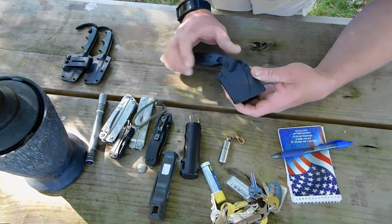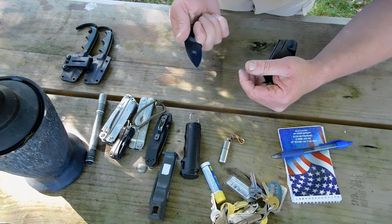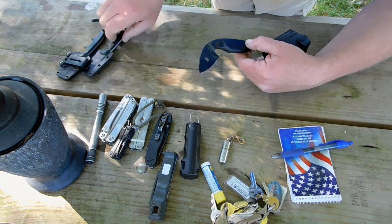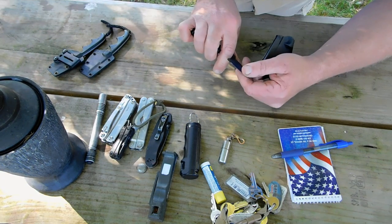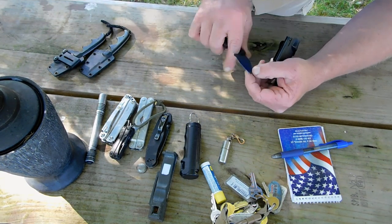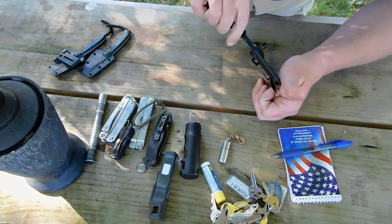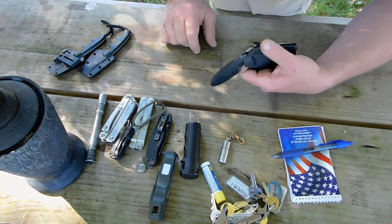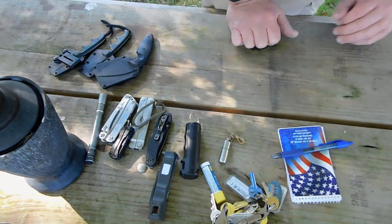I may or may not carry the Ka-Bar TDI Law Enforcement Knife. It looks a little more mean than the Minimalist, but I use it a lot for cutting things open. It's not a hundred percent defensive tool — it's ergonomic but you can use it for tasks. I carry it sometimes appendix-style so it hangs down and is easier to get to and doesn't stick out on my side.